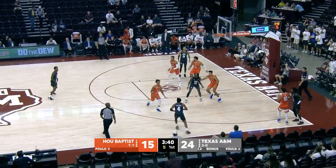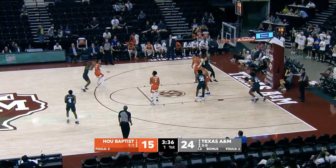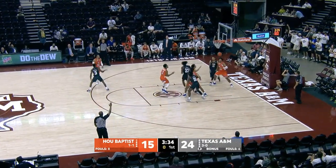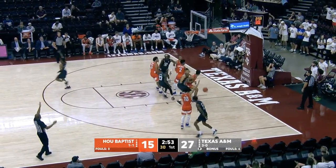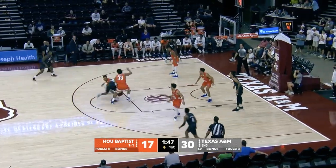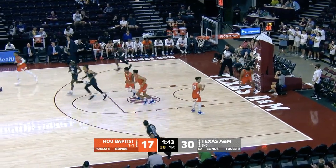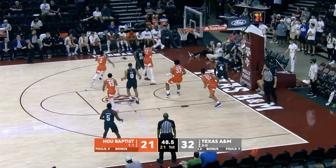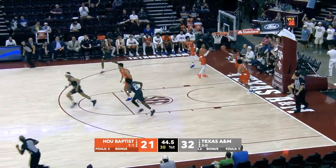Tyrese Radford saves on the right baseline to Taylor. Five to shoot. Q at the top of the arc, dribbles to his left, step back — he's going to fire over Proctor, and hits. Q off the inbound, three from the right wing, five to shoot. Crossover — Radford tries to split two defenders, off the glass and in off balance. Q left corner three — three for three.